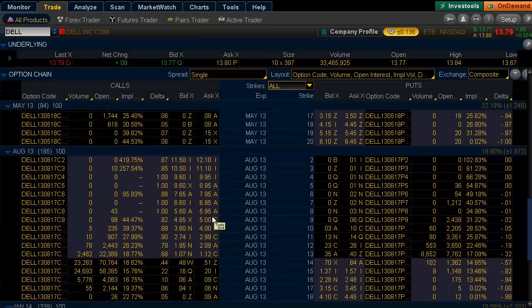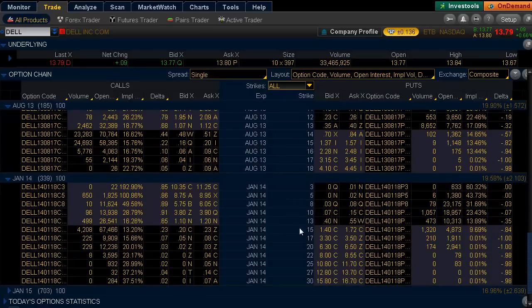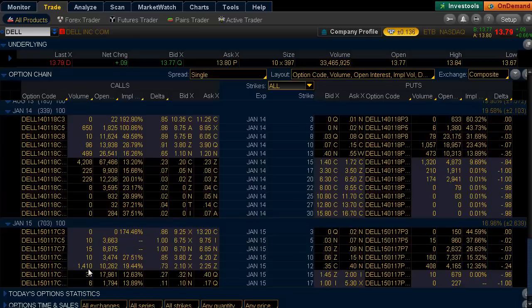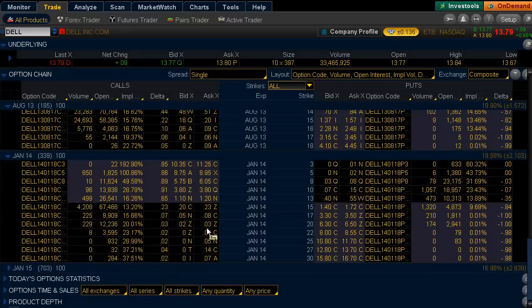Let's take a look at August and the activity there. We have interest in the 14 and 15 strikes, and then we have the January 2014 15 contracts. So we see that the 14s and 15s are pretty much very active across the board on all contract expirations.